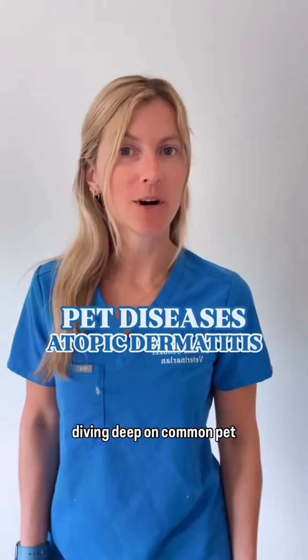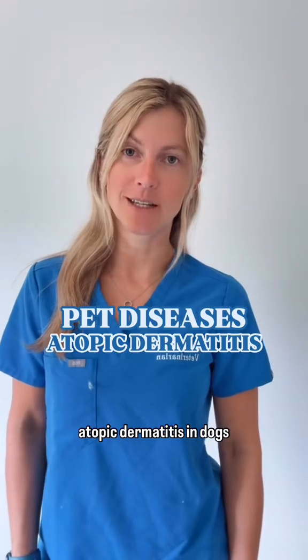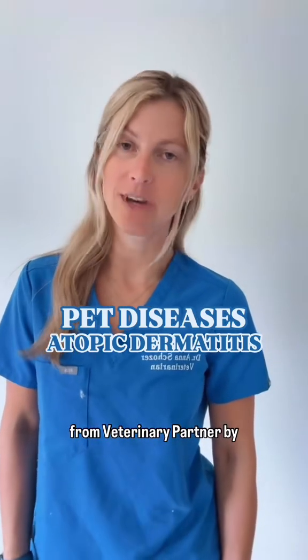Small animal veterinarian diving deep on common pet diseases. Today we're talking about atopic dermatitis in dogs, brought to you with resources from Veterinary Partner by VIN.